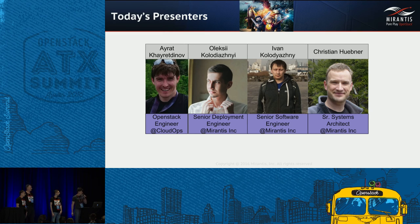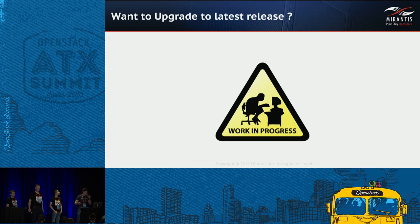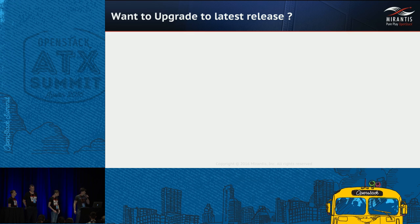Here we are at Summit with a new release of OpenStack ready. How many of you are considering upgrading to the latest release? Currently the OpenStack upgrade is a work in progress from the community. Most vendors have implemented upgrades but limit it to one or two smaller releases. You cannot really go back to an old release, and there's no support for changing your storage backend or network architecture — only a small reference architecture is supported for upgrade.